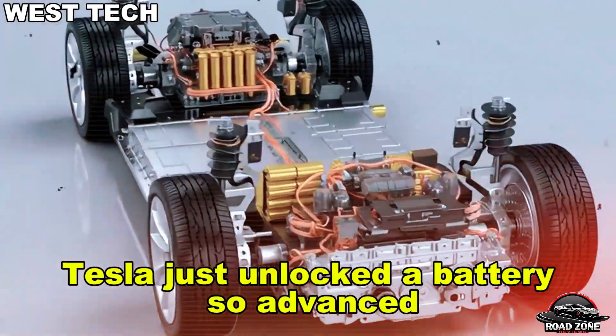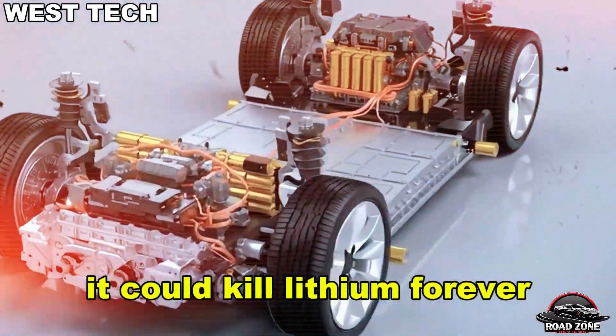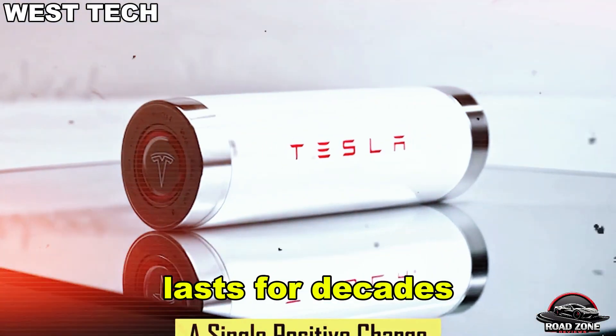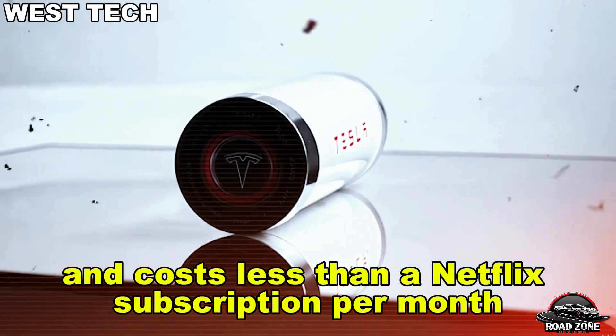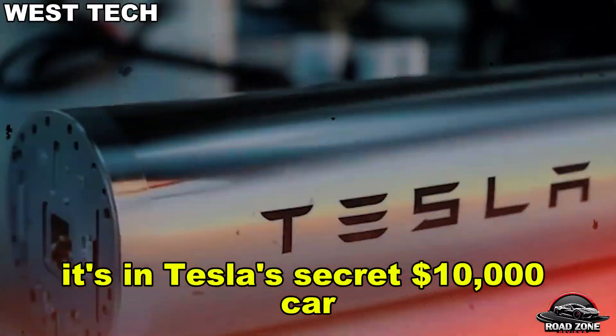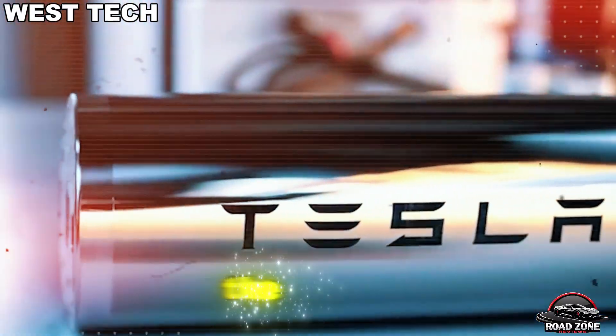What if I told you Tesla just unlocked a battery so advanced it could kill lithium forever? A battery that charges in three minutes, lasts for decades, and costs less than a Netflix subscription per month. It's not in a Roadster or Cybertruck — it's in Tesla's secret $10,000 car, the Model 2.